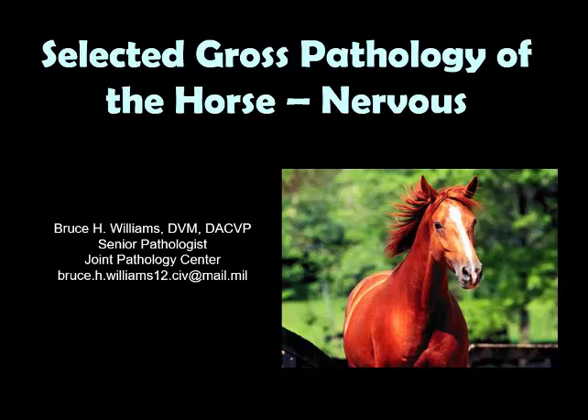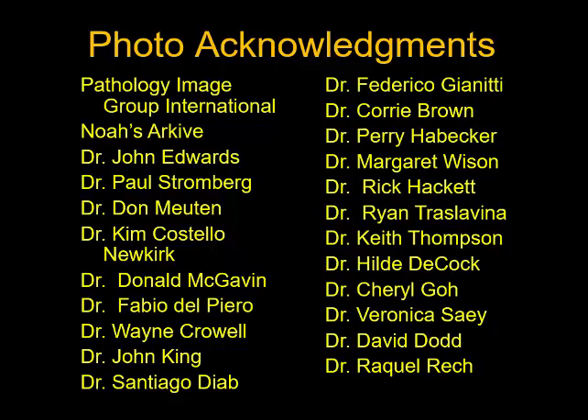Hello, it's Bruce Williams again. Today I want to present the 9th lecture in my series on the Selected Gross Pathology of the Horse. We're going to cover the nervous system and we're going to throw the eyes in here too. As I do at the beginning of all of my lectures, I want to thank some friends and colleagues who provided these fantastic images over the years that allowed me to put this lecture series together.